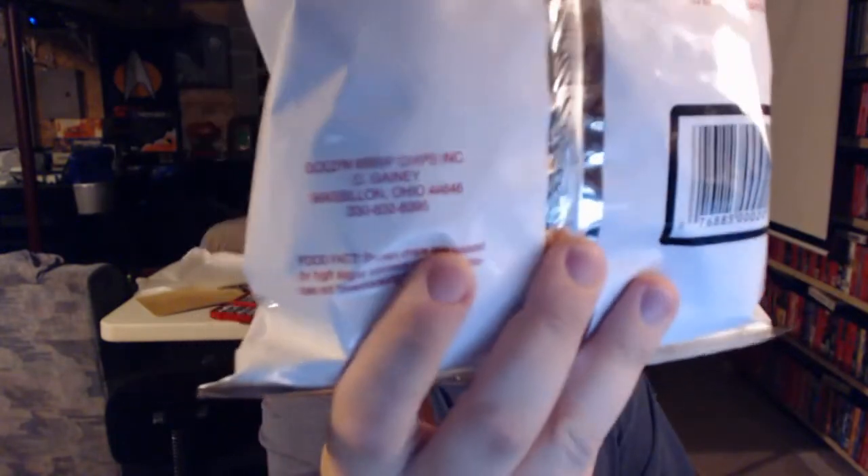These are made in my hometown, Massillon, Ohio. I didn't know that when I first started eating them. I started eating them, I don't know, 10 or 15 years ago, and then I drove by the place that makes them one day, and I thought, huh, I wonder if those originated here. Sure enough, as far as I'm aware, they did.